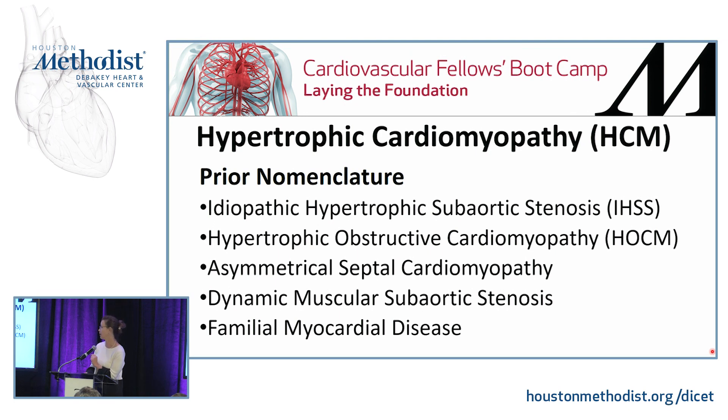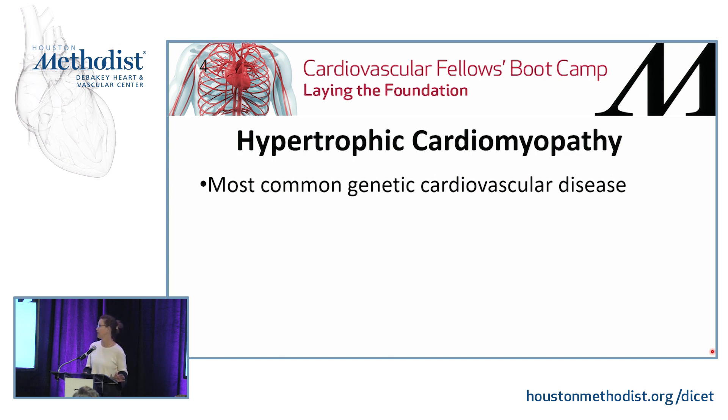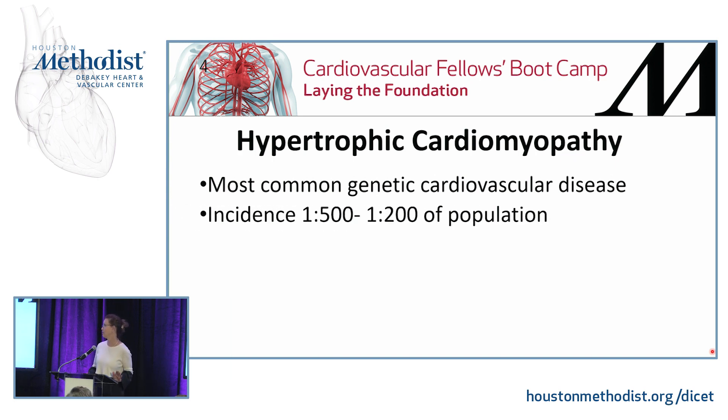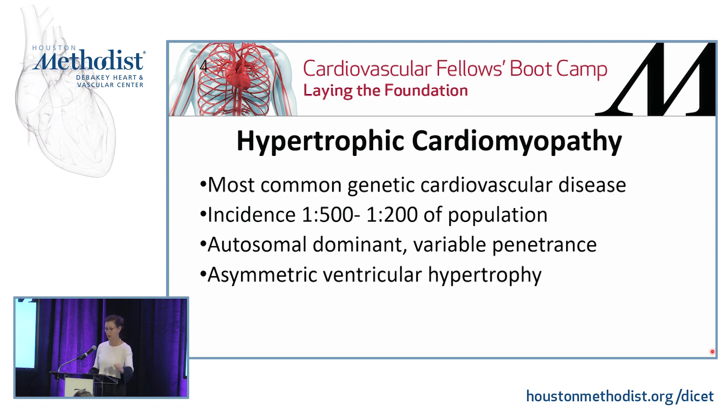It's also been called familial myocardial disease because it is genetic. This is actually the most common genetic cardiovascular disease. The incidence has been found in up to 1 in 200 people in the population. It is increasingly being diagnosed, which is why the incidence looks like it's going up. It's autosomal dominant and has variable penetrance, which means the only thing in common that people have is that they have some form of asymmetry.